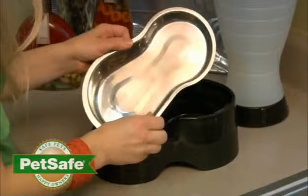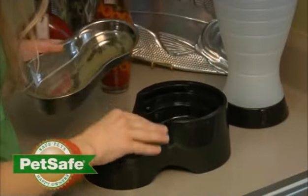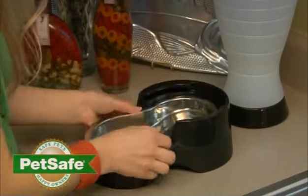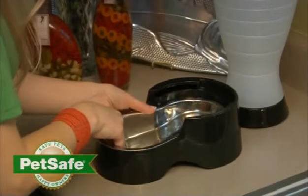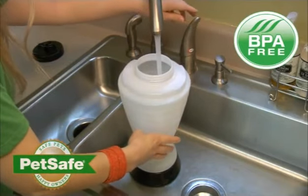The removable bowl is stainless steel, the number one material recommended by vets, and it can be sanitized at high temperatures to protect your pet from harmful bacteria and germs. The plastics are BPA free so you can feed and water your pet with confidence.